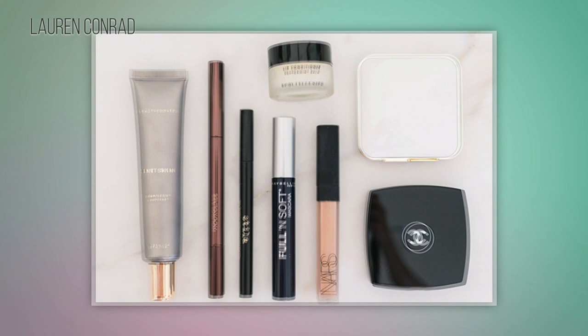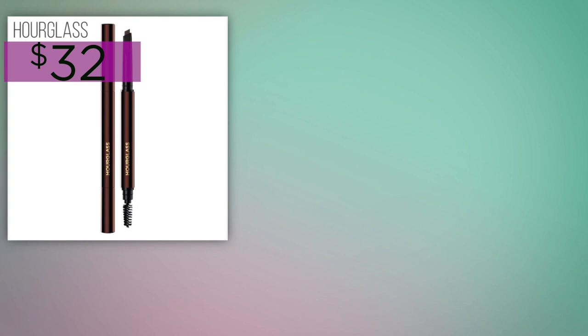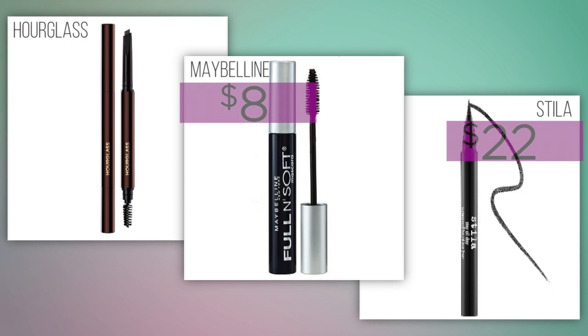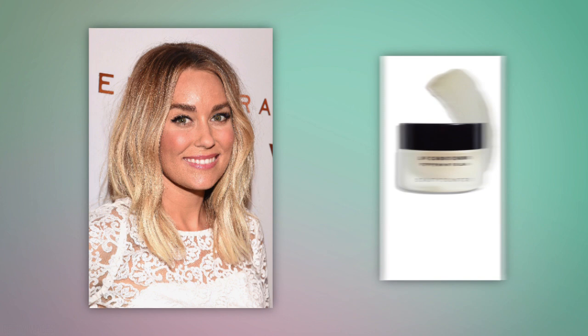Next, for her eyes, Lauren uses only three products. She starts by filling in, blending, and defining her brows with an arch brow sculpting pencil. Then she reaches for a stay-all-day waterproof eyeliner. After she's done with that perfect cat eye, she coats her lashes with a full and soft mascara.